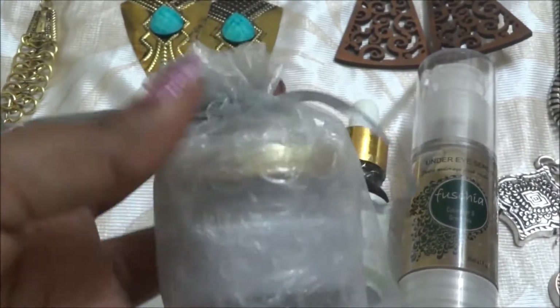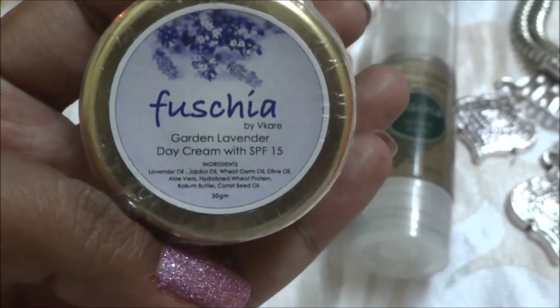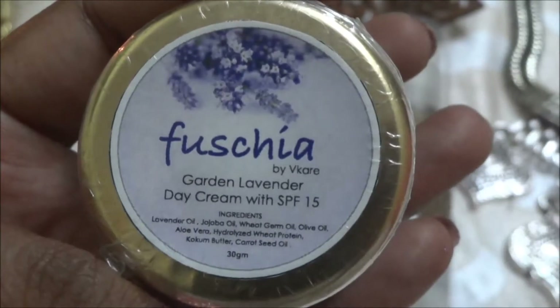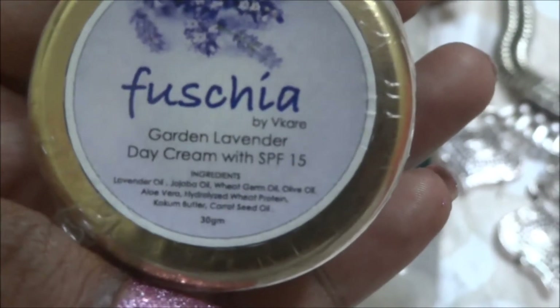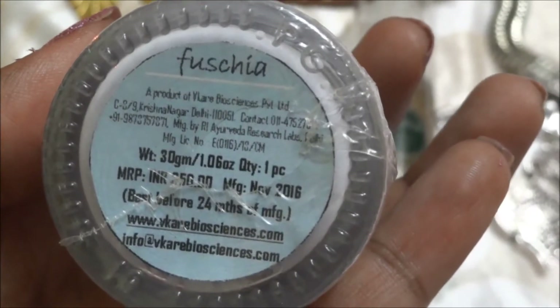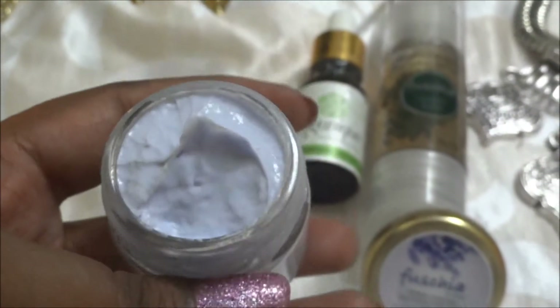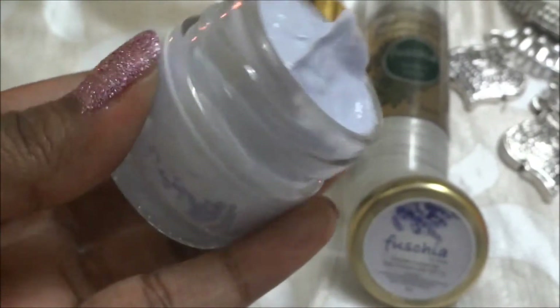I've also got the Fuchsia Garden Lavender Day Cream with SPF 15. It has all good ingredients and is detailed at 50 rupees. It has SPF in it, which is something nice. I love lavender-colored products and it looks so nice in this tiny bottle.